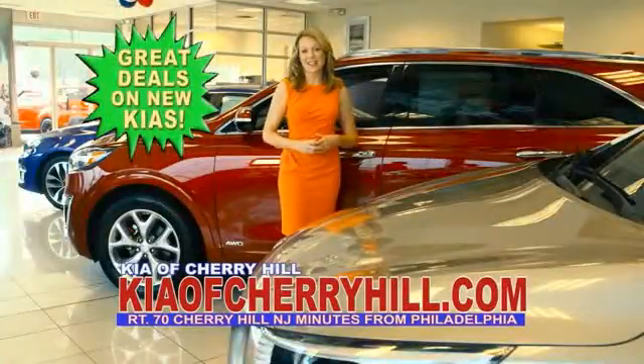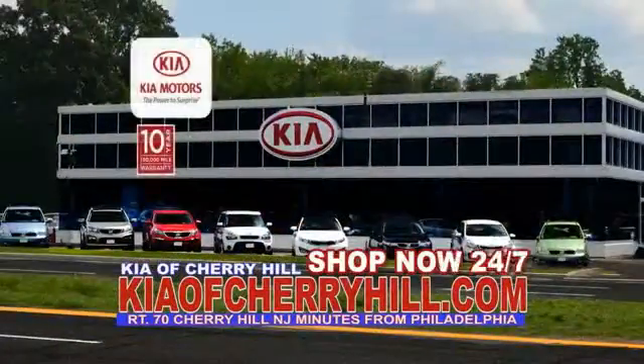See great deals on nearly 500 new Kias at KiaofCherryHill.com. Shop now 24/7 at KiaofCherryHill.com.